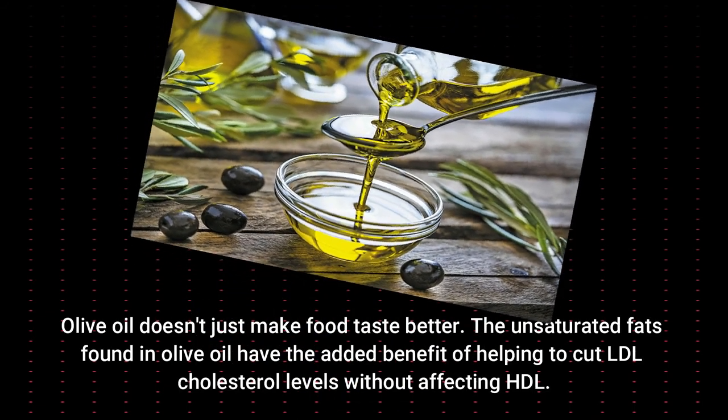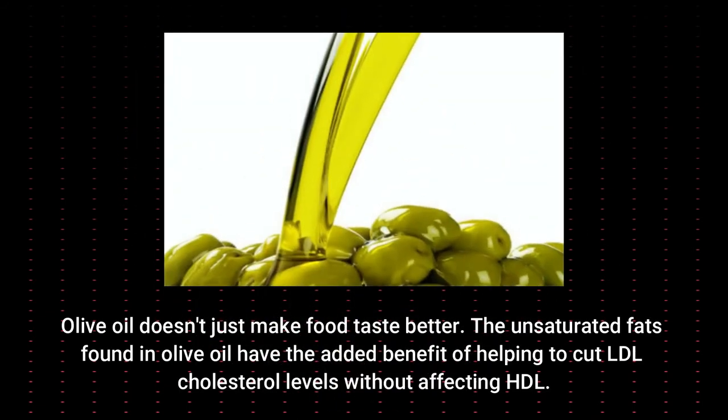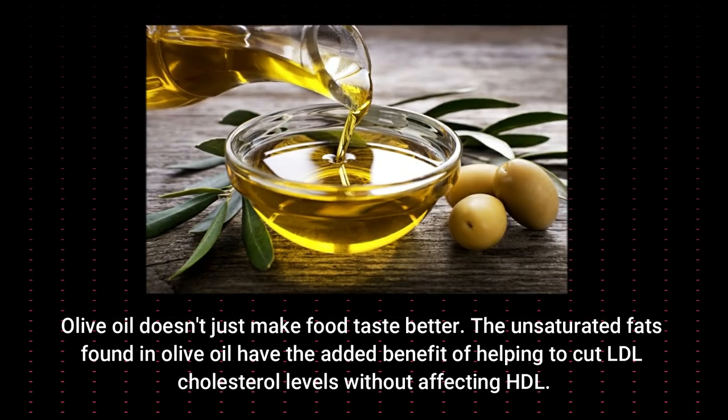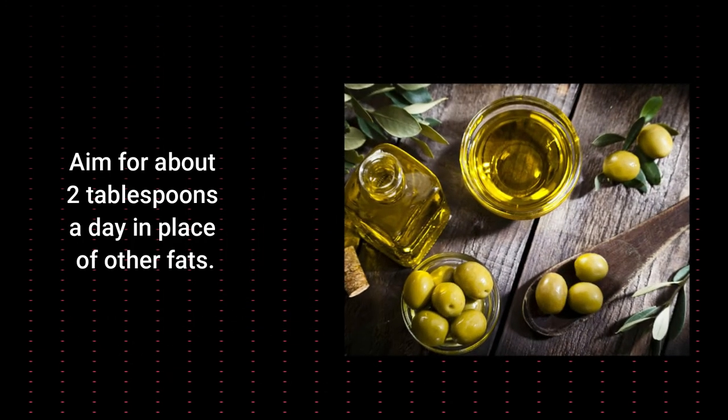The unsaturated fats found in olive oil have the added benefit of helping to cut LDL cholesterol levels without affecting HDL. Aim for about 2 tablespoons a day in place of other fats.